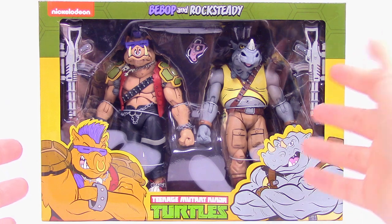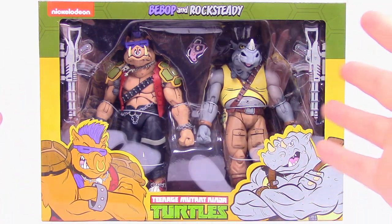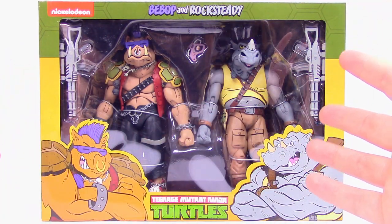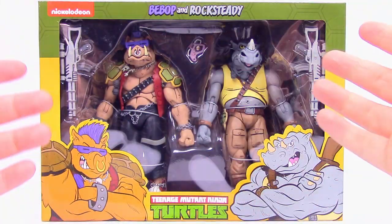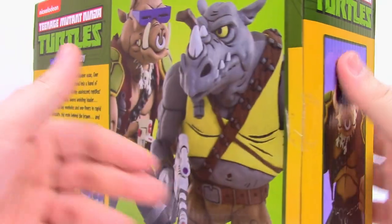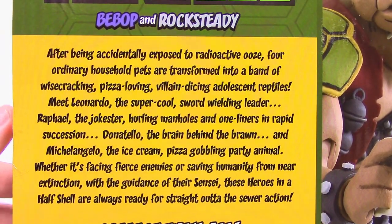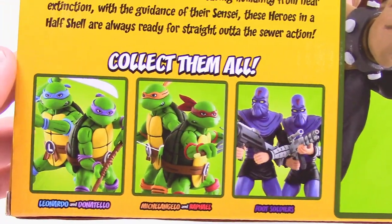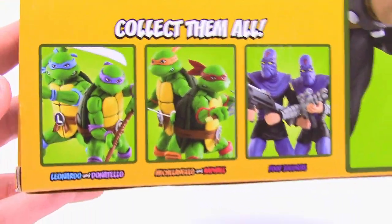We're super excited to finally get this. It comes with Bebop and Rocksteady of course — the two henchmen to Shredder who always go out after the turtles but usually end up messing up and causing issues more than they help. Up top it says Nickelodeon, of course, with the picture of each of them on the side. On the back we've got both of them, the whole story of the turtles, and then of course there's the other packs which we already got — the turtles, Shredder, foot soldiers, Krang and everything — and we already have that video which will be linked at the end.